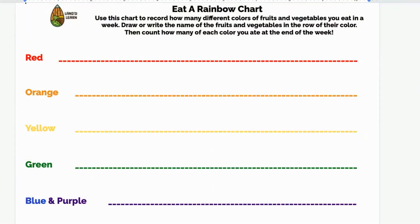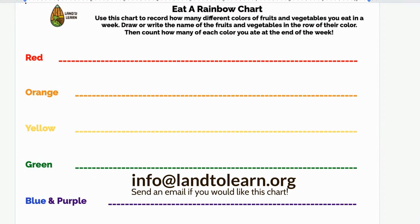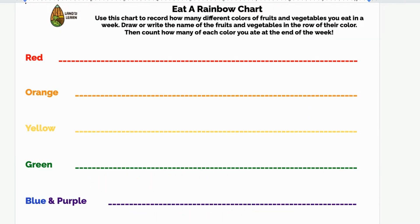Here's a chart you could use. You can make your own, or you can email us at info@landtolearn.org and we can send you a copy to print out. The way you use it is you draw a picture, write the name, or add a sticker of the fruit or vegetable of the color that you eat each day. Then you can keep track of how many different fruits and vegetables of different colors you ate over a few days or a week. Did you eat the entire rainbow of fruits and vegetables?